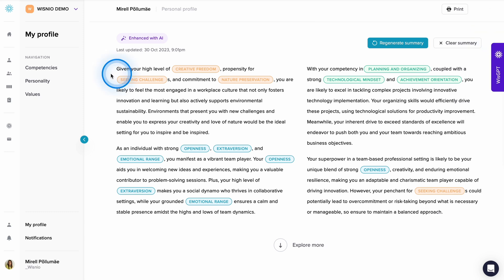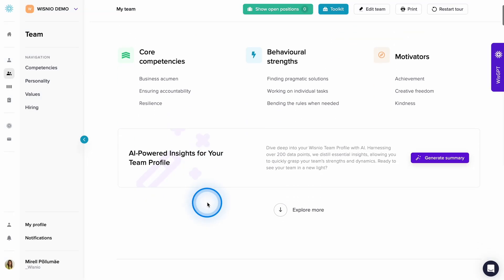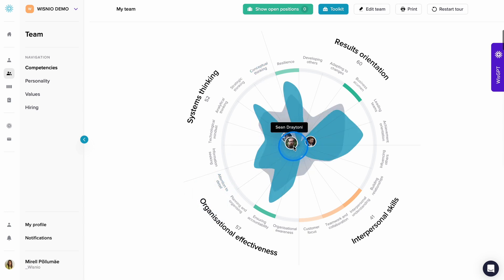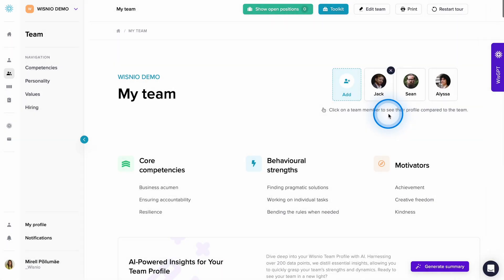Team and team member profiles. Add individuals to a team to compile a team profile. You can utilize it for team development, talent capability analysis, or simply as a fun team workshop to foster better understanding among team members. You can review the team as a whole or focus on how each team member stands out within the group.